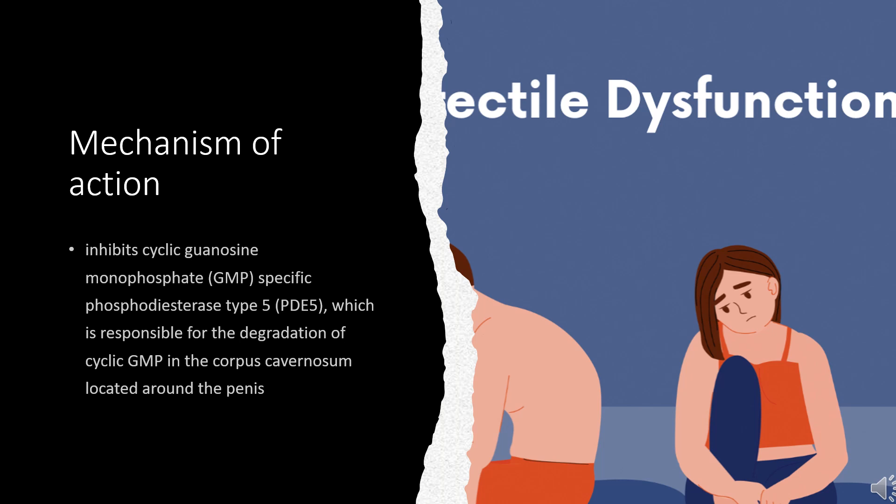Therefore, the inhibition of PDE5 by Vardenafil enhances erectile function by increasing the amount of cyclic GMP.